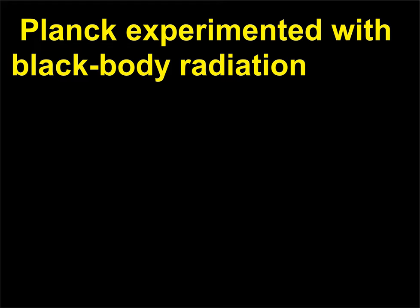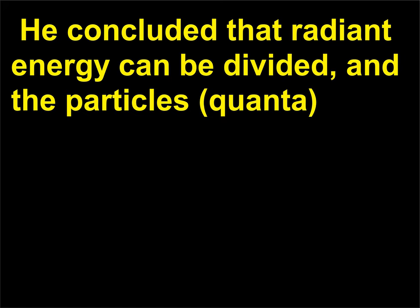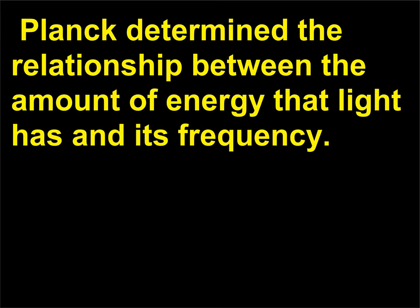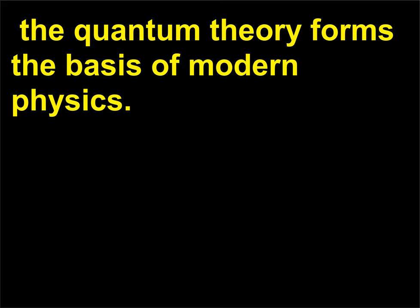Planck experimented with blackbody radiation — a blackbody is any substance that absorbs all of the radiant energy that falls on it, reflecting none of it. He concluded that radiant energy can be divided, and the particles — quanta — would have values proportional to those of the energy source. Planck determined the relationship between the amount of energy that light has and its frequency. Along with Albert Einstein's, 1897–1955, theory of relativity, the quantum theory forms the basis of modern physics.